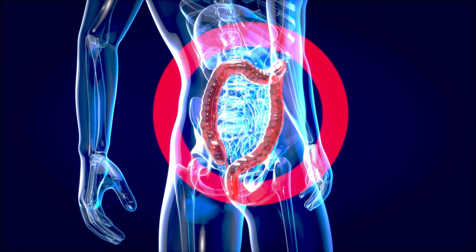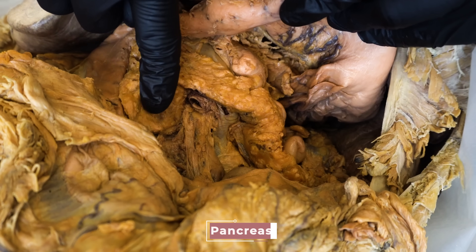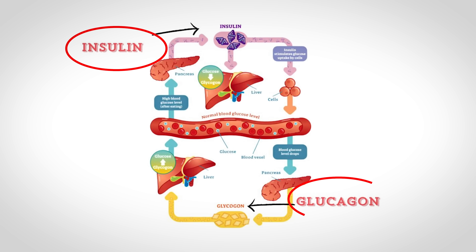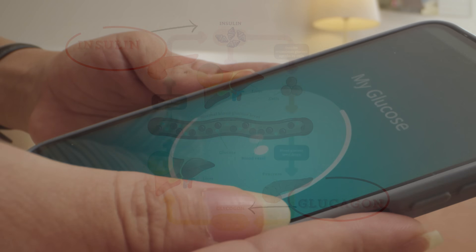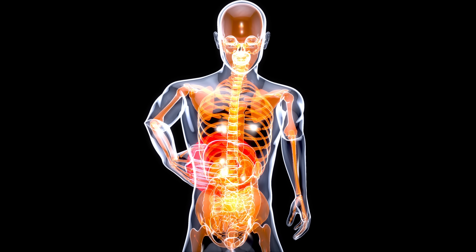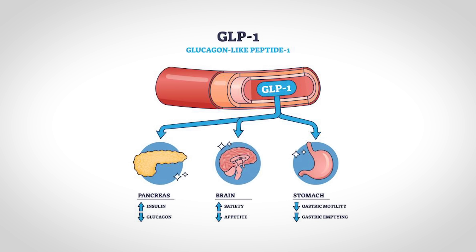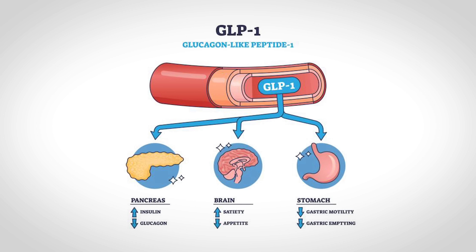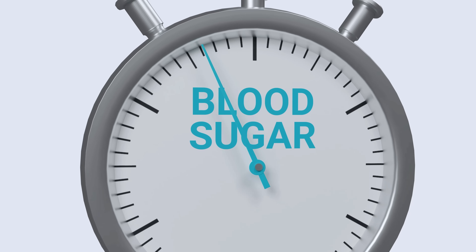This hormone does a few important things. First, GLP-1 has an effect on the pancreas — which you can see here just behind the stomach — and it affects two hormones the pancreas secretes: insulin and glucagon. Insulin decreases blood sugar, or blood glucose levels. Glucagon has an opposing effect — it tells your liver to release stored glucose into the bloodstream during times between meals. So glucagon causes blood glucose levels to go up. But GLP-1 stimulates the pancreas to release insulin while inhibiting the release of glucagon, giving GLP-1 an overall effect of lowering blood glucose levels after a meal.